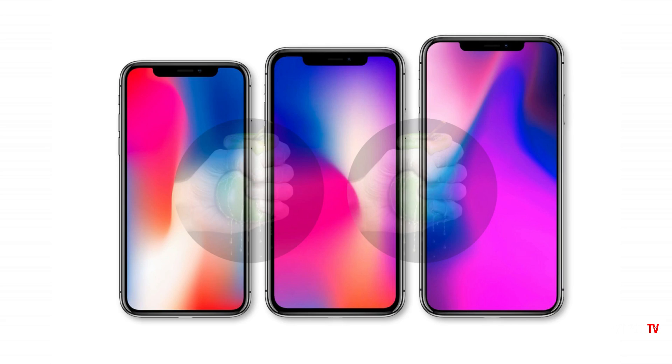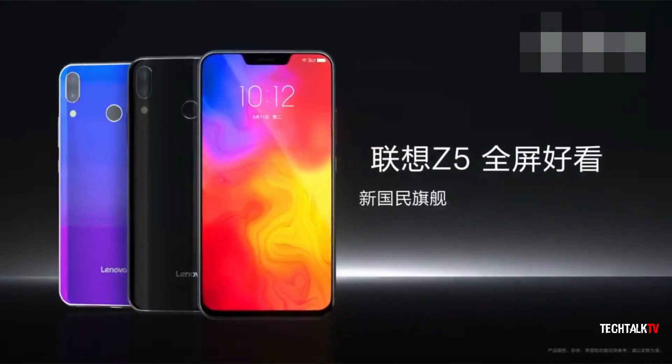So yeah, not a fan of the design. But hey, at least it's not going to look like those cheap clones out there.